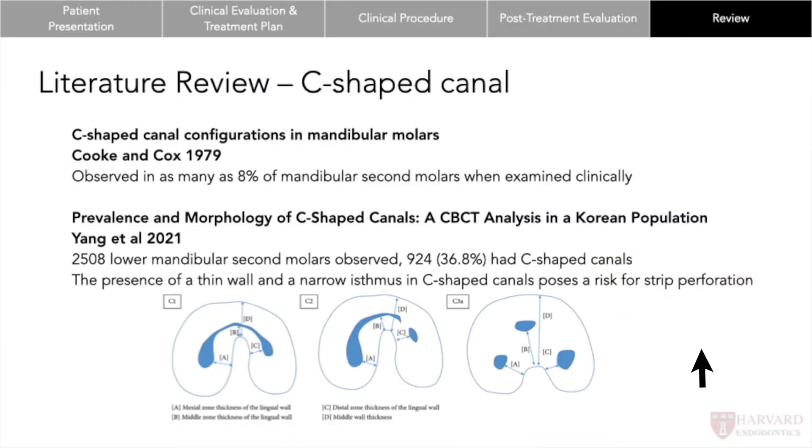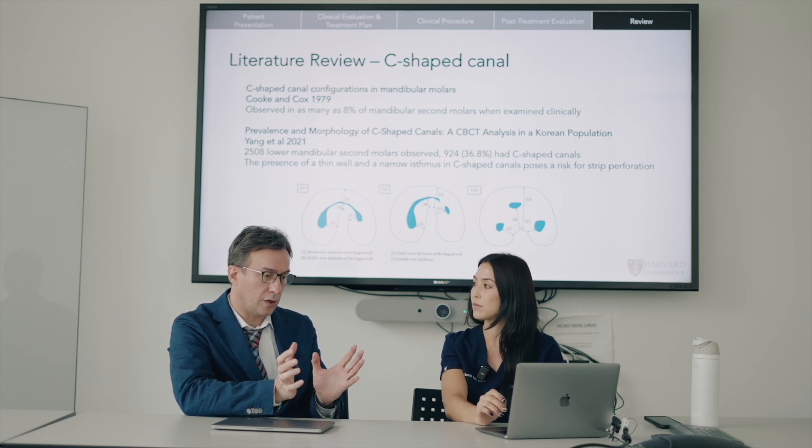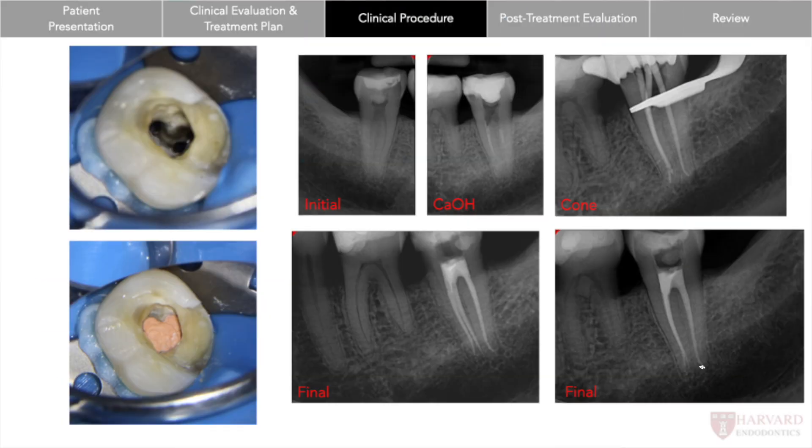There's a classic paper by Cook and Cox from 1979 showing that C-shaped canals occur in as many as 8% of mandibular second molars when looked at clinically. A more recent paper from 2021 by Yang looked at the morphology more towards the apex, showing there's a risk for strip perforation because of the thinning that occurs from that C-shape. Being careful not to work up to too high of an apical size prevents strip perforation — and even coronally in the mid-root, because of the folding of the roots, the central aspects of the tooth are most vulnerable. The case had a really good outcome — the patient's pain was completely resolved and he was able to go back to his general dentist for a crown.